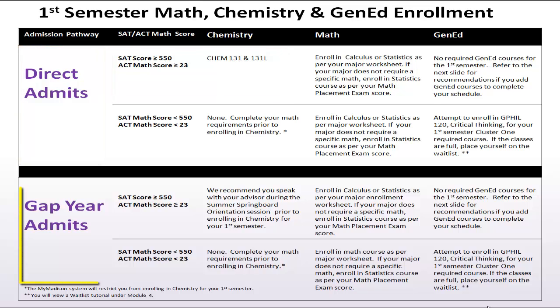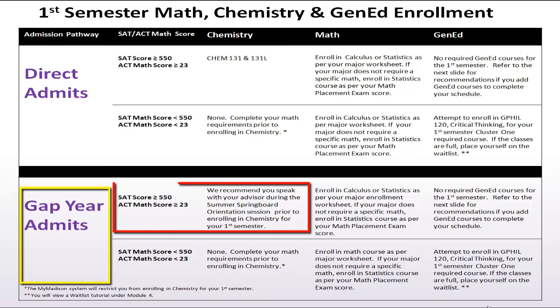If you are considering the gap year admission path, we urge you to speak with your advisor during your summer Springboard orientation appointment. After your discussion, you may decide to enroll in chemistry for your first semester or wait until your second semester.